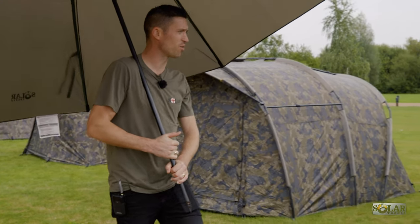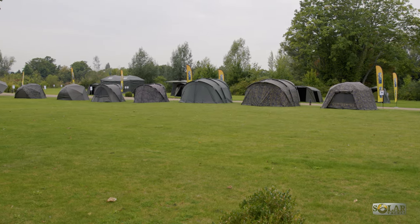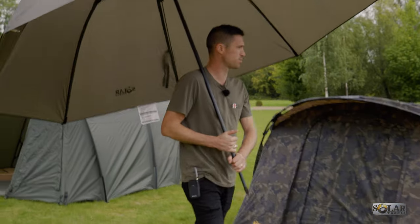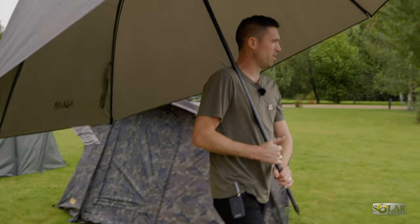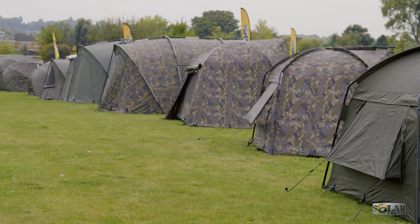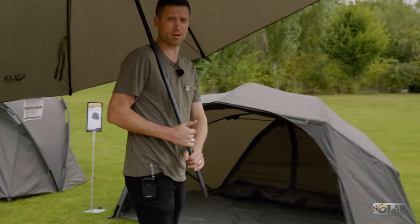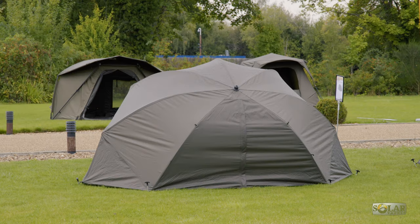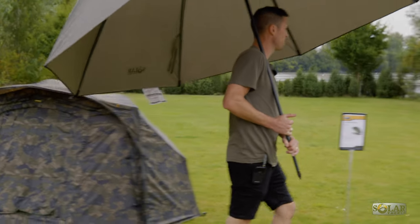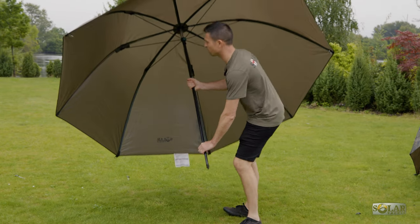Just walking past the bivvies already on the market — the two-man Twin Ribs in Undercover Camo and green, and the one-man Twin Ribs. All the Undercover Camo bivvies and brollies we do are now also available in a normal green pattern, because camo is not for everyone. I'm just going to pop our 60-inch day brolly back in position and take you over to the final section.